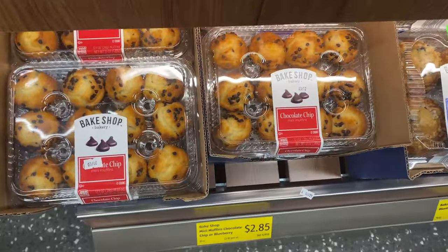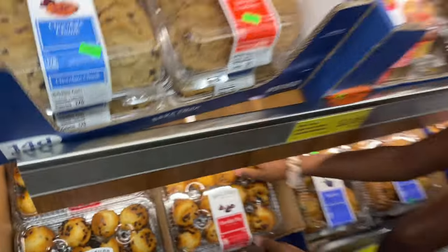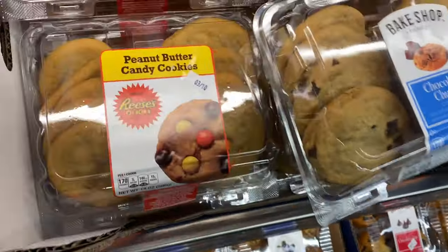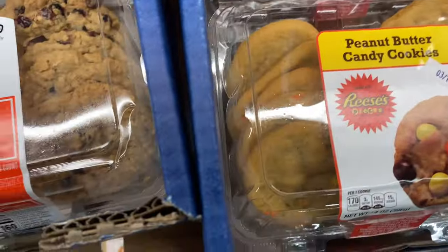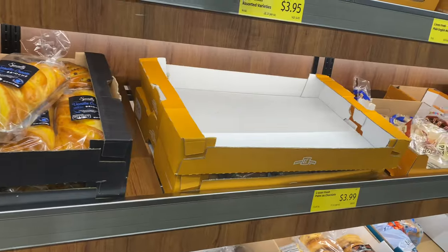These muffins look mighty good - oh my gosh, these are the mini ones. Should we get those? Let's get some chocolate chip muffins. These cookies are so good - I like to get them from Winn-Dixie because they're so soft. They have Reese's cookies here for $2.85, and they have the chocolate ones too. These look really good but we're gonna pass today.